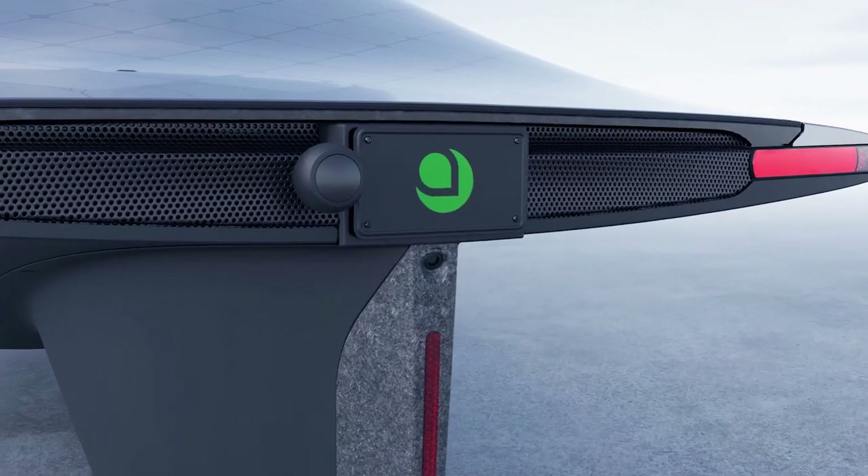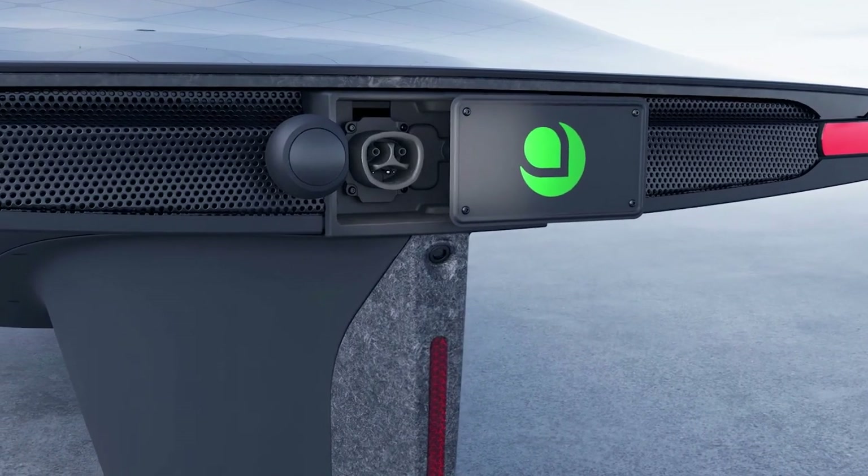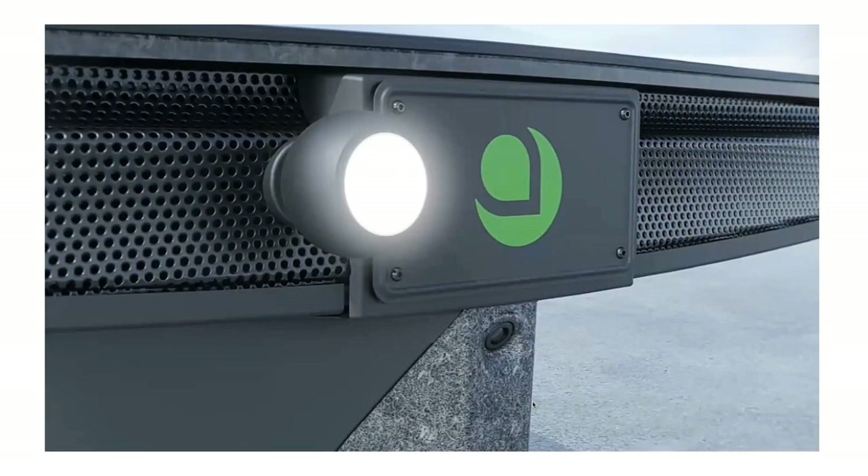One more feature is the reverse light with an audible alert. This definitely is a safety feature — other drivers will see the backup light and know your intentions. Also, because Aptera is so quiet, the audible sound will alert pedestrians that you are reversing.